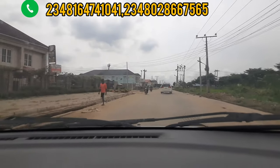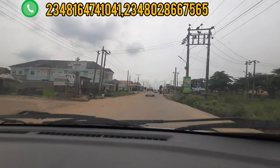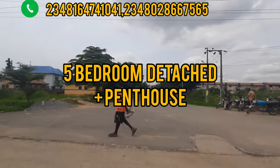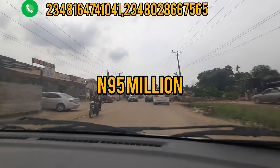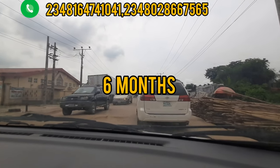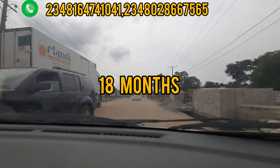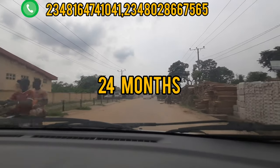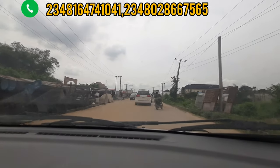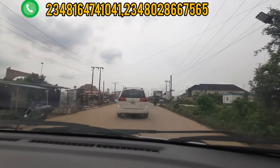We are still in Isheri North, Queen's Garden Annex. We have a 5-Bedroom Fully Detached Duplex with a penthouse and that is going for 95 million naira. With an initial deposit of 5 million naira, you can do outright 0 to 6 months without interest, or 12 months, 18 months, or 24 months. The name of this particular house type is Elizabeth Pierre.